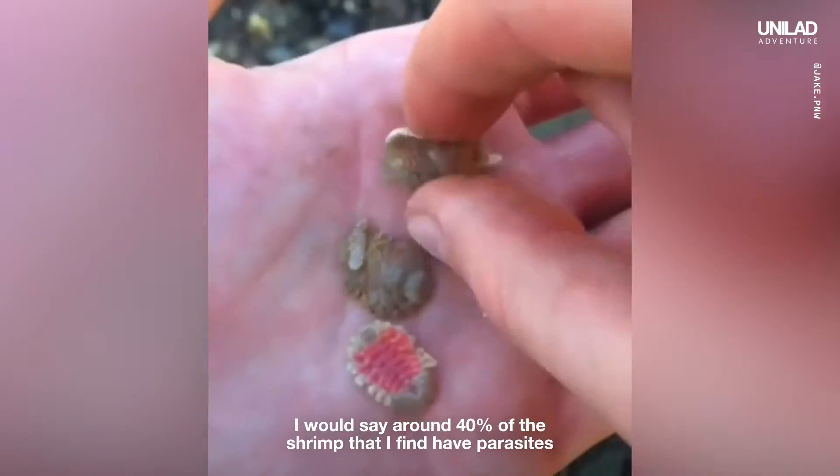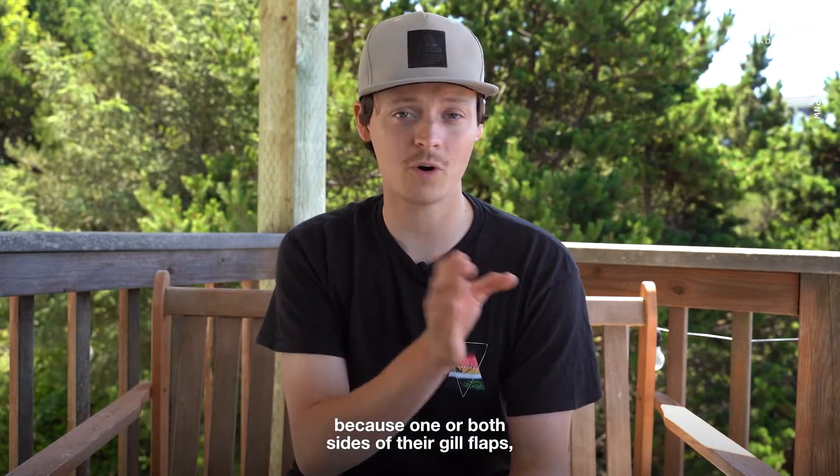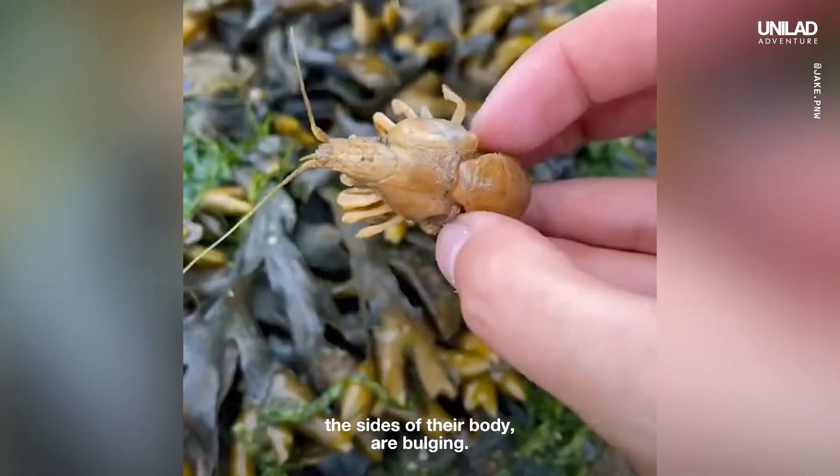I would say around 40% of the shrimp that I find have parasites, and it's pretty easy to identify because one or both sides of their gill flaps — the sides of their body — are bulging.